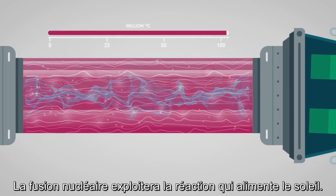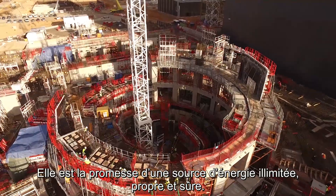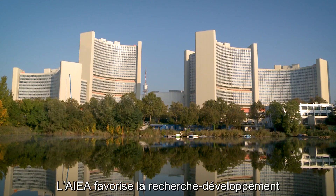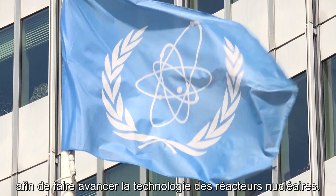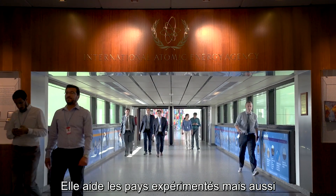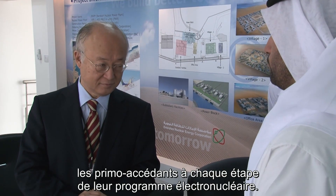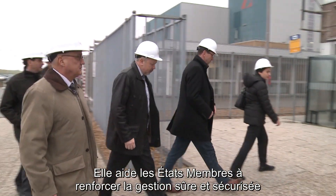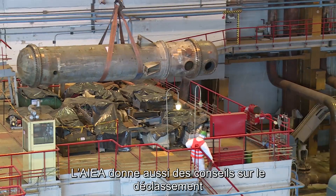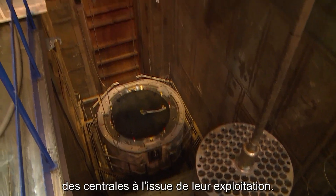Nuclear fusion would harness the reactions that power the sun. It holds the promise of providing an inexhaustible, clean and safe source of energy. The IAEA fosters research and development for the advancement of nuclear reactor technology. The agency accompanies both experienced users and newcomers at every stage of their nuclear power journey. It helps member states enhance the safe and secure management of nuclear facilities and materials, and advises on decommissioning plants at the end of their operational life.